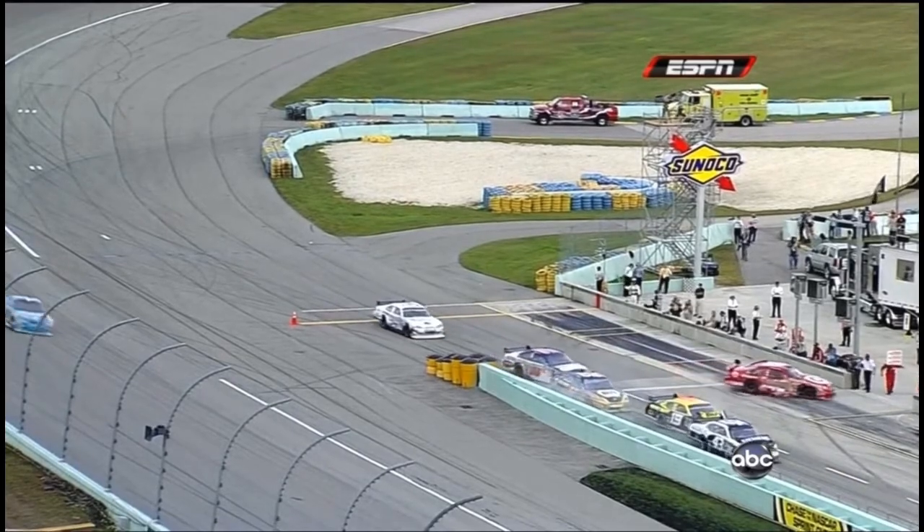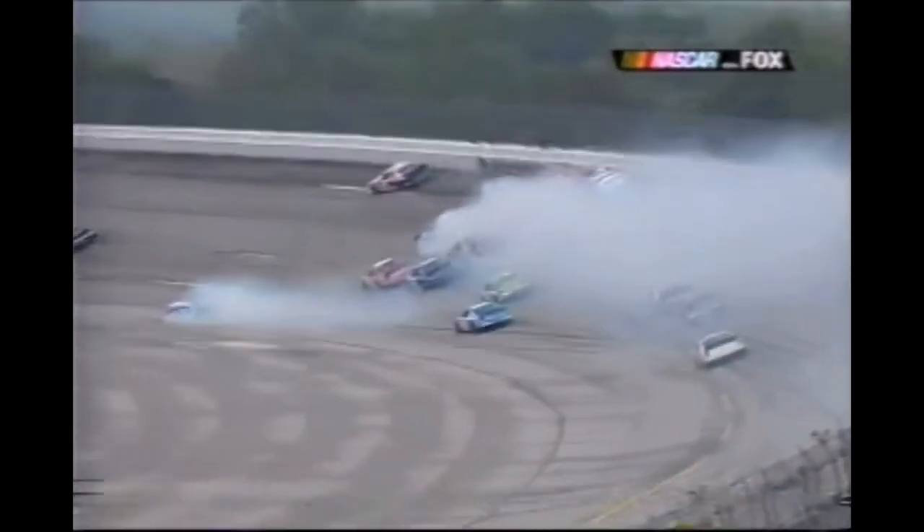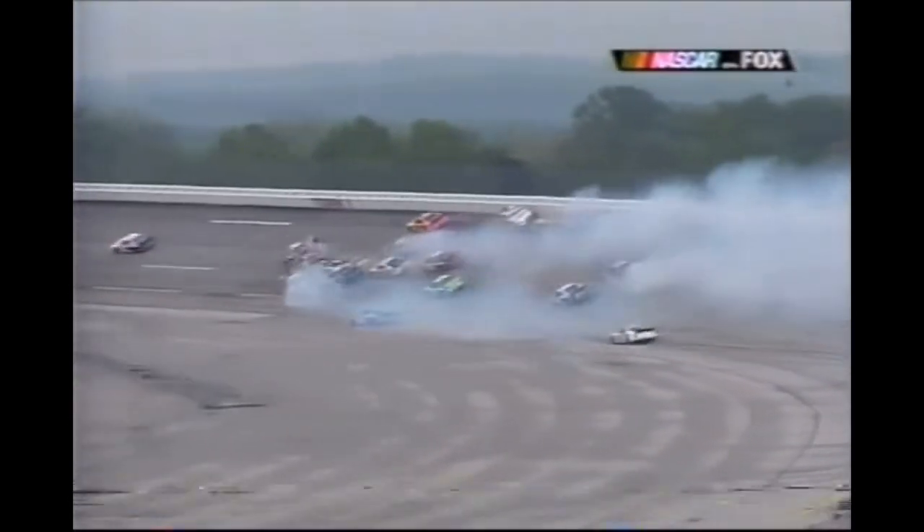Yeah, but Menard, Sorenson, Sadler, and Waltrip — here comes the 38. There's the 09, and what happened was the 38 tried to squeeze in between the 44 of Labonte and it got him up into the 09 of Wallace, and that's when they took off.